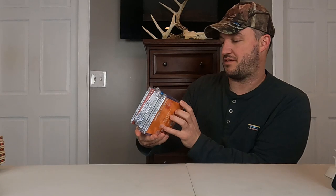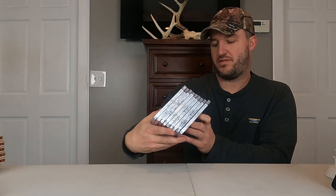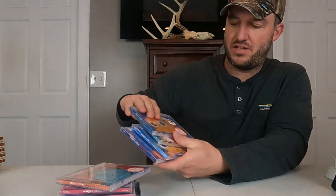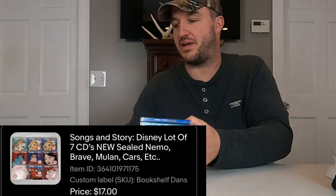These have been listed for a long while — cleared off some space on the bookshelf. These are Songs and Story Disney — it's a lot of seven unique CDs, though there are nine total with duplicates. There's Cars, Brave, Mulan, Monsters Inc., Finding Nemo, Peter Pan, and Wreck-It Ralph. They're all brand new sealed. Sold for $17 plus shipping and they'll ship out media mail. I'm just happy those sold because they were taking forever.